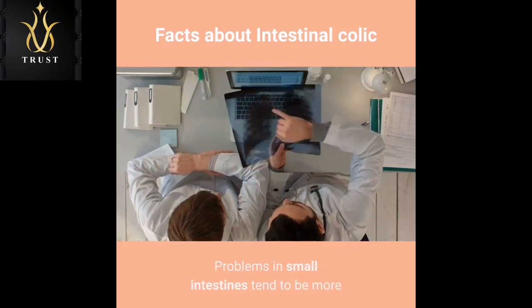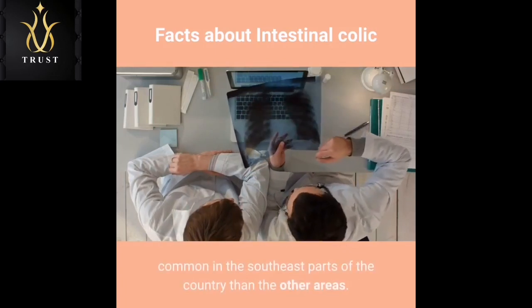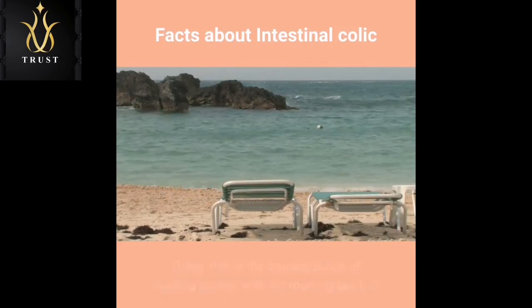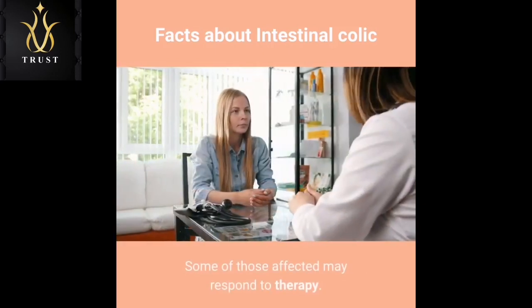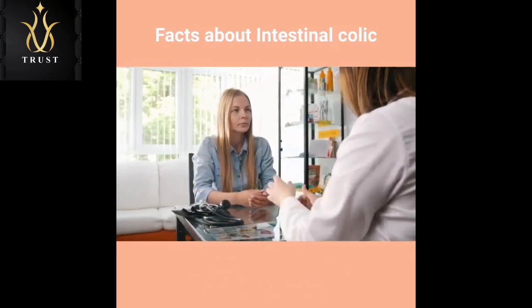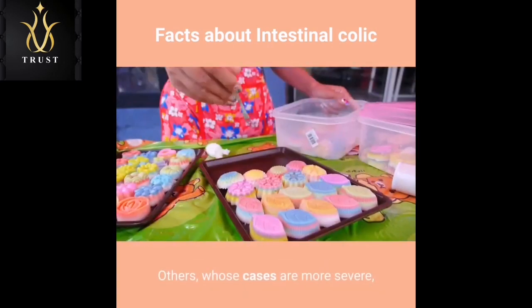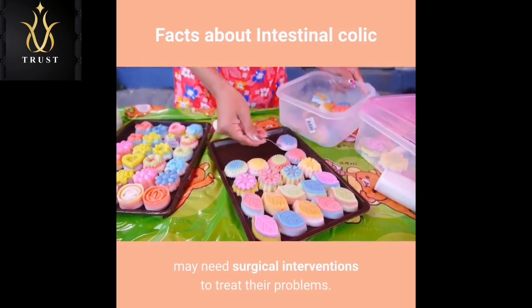Problems in small intestines tend to be more common in the southeast parts of the country than other areas. Often, this is the consequence of feeding horses with Bermuda grass hay, which is most common in those parts. Some of those affected may respond to therapy and are given conservative therapy as treatment. Others, whose cases are more severe, may need surgical interventions to treat their problems.